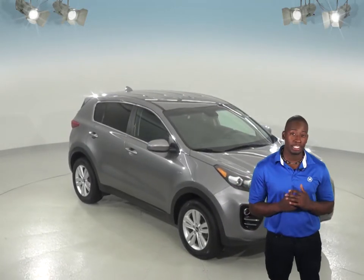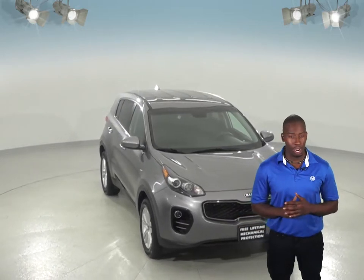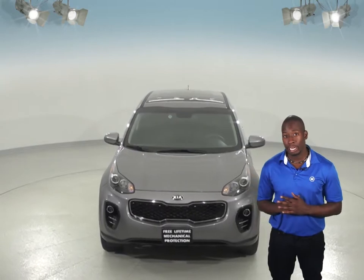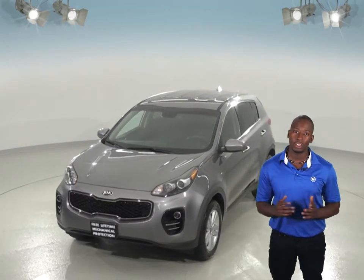Here we have a 2017 Kia Sportage in a gorgeous mineral silver. It has all wheel drive, traction control, and ABS brakes, with a rear view camera making this a really safe SUV all around no matter what the weather or terrain.